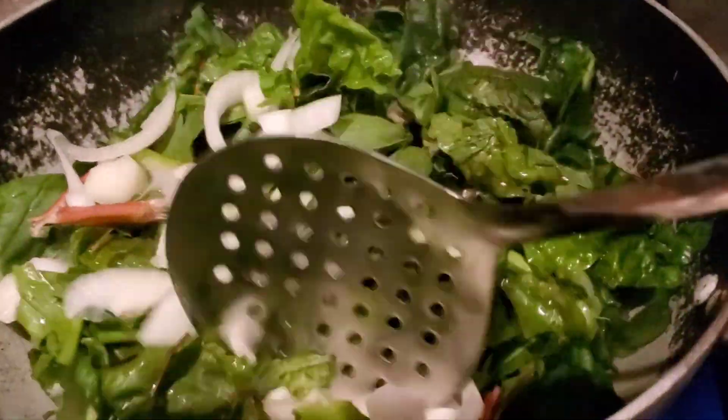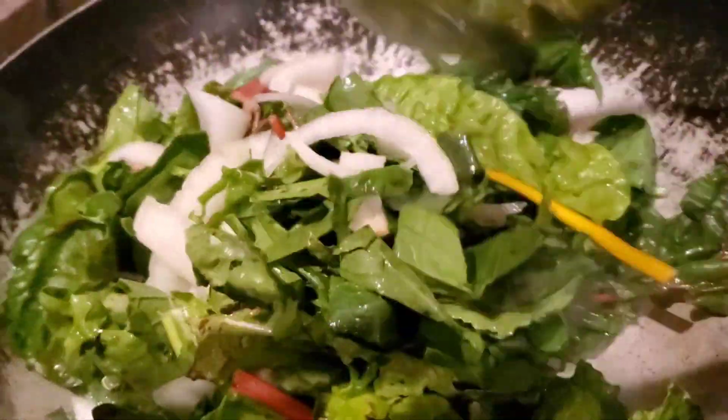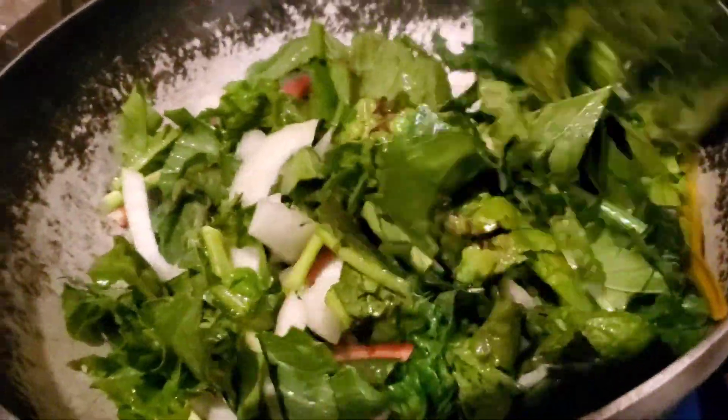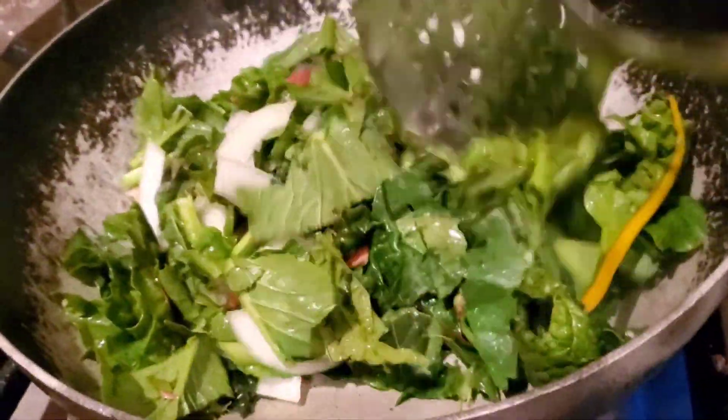Alright, here we are. We're stir frying. Really excited about this. It's going to be so, so yummy. Stay tuned.